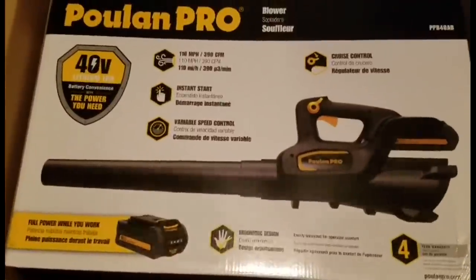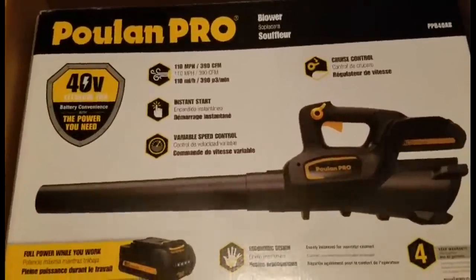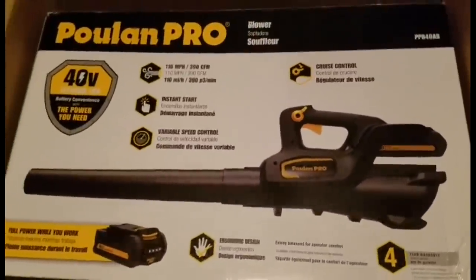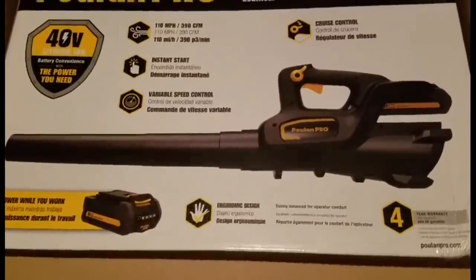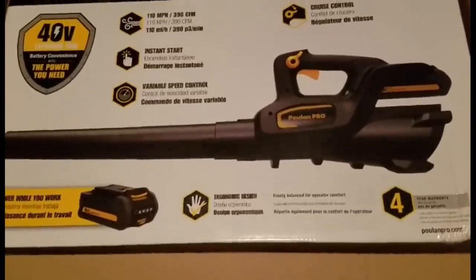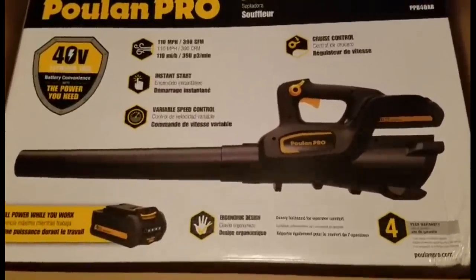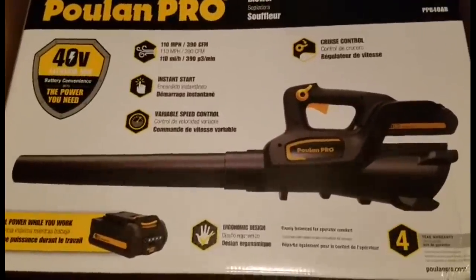Here it is — the Poulan Pro. If you guys don't know, MTD owns Poulan Pro, also Cub Cadet, Troy-Bilt, etc. They came out with this line in December 2015 or January of this year. MTD got into the whole lithium-ion craze. Companies like Milwaukee, DeWalt, and Makita all have blowers, but Poulan Pro is more of a lawn care company — they make weed whackers and lots of outdoor power equipment. Cub Cadet also has the same blower.